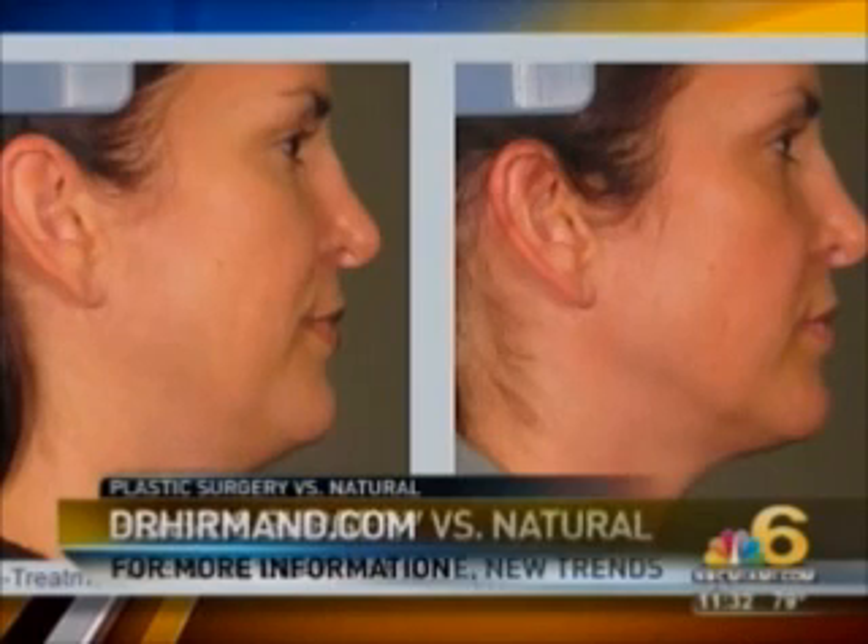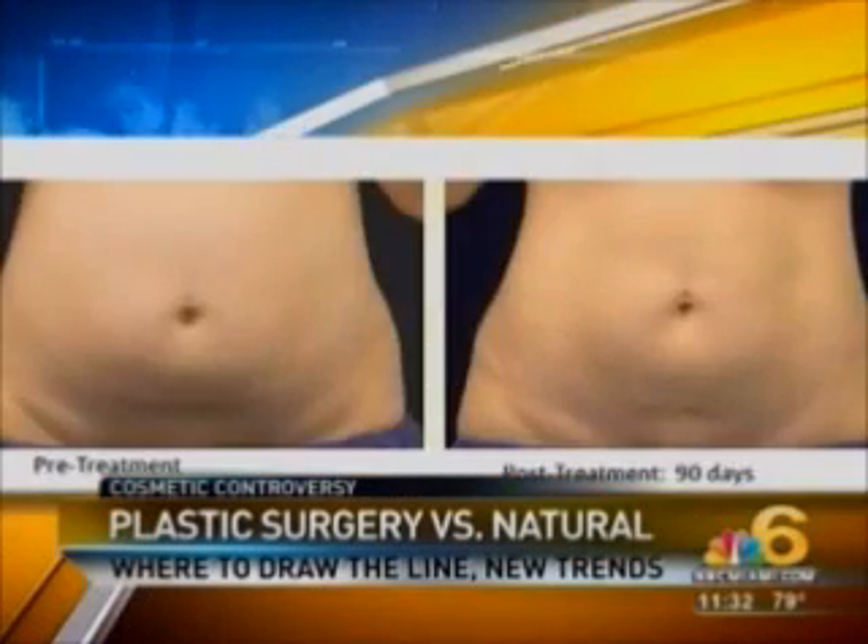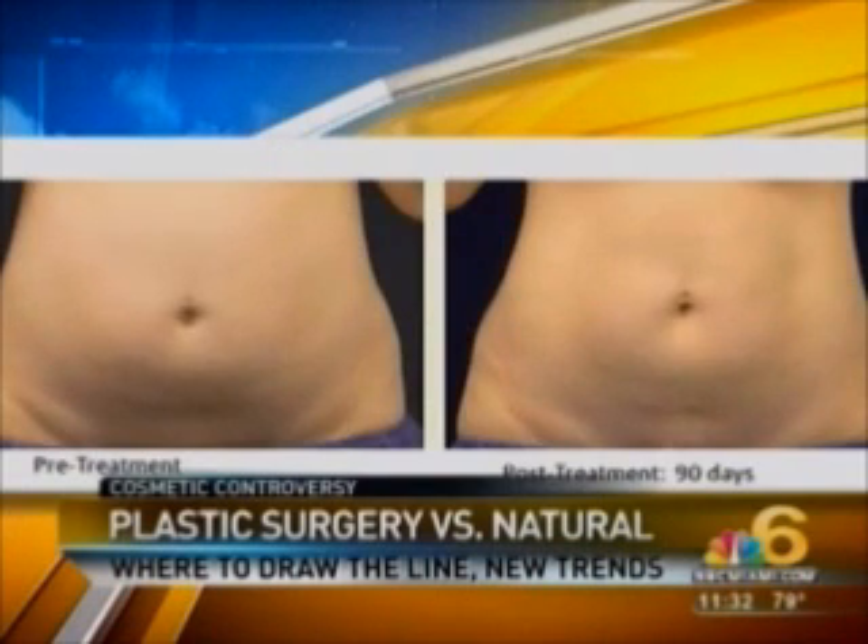Studies by the American Society of Plastic Surgeons have shown an uptick — a five percent increase just last year in cosmetic procedures — and a lot of this has to do with all these new technologies.